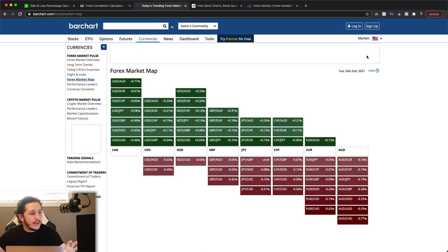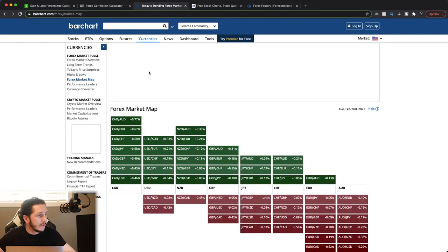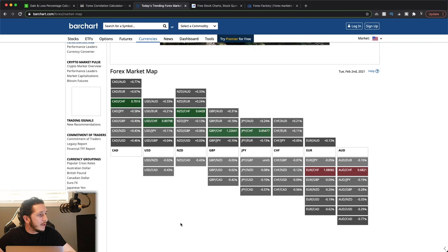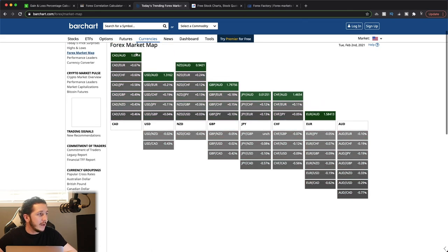This is going to show you, over the past day, which pair has been the strongest — and it is a free tool, so there will be ads. Looking at this right now, I can clearly see that the Canadian dollar today was the strongest currency out of all your major currencies, and the weakest was your Aussie dollar. It also shows you how much it's moved against other currencies — the Aussie CAD is down 0.77%. It doesn't show you how many pips, just the percentage.